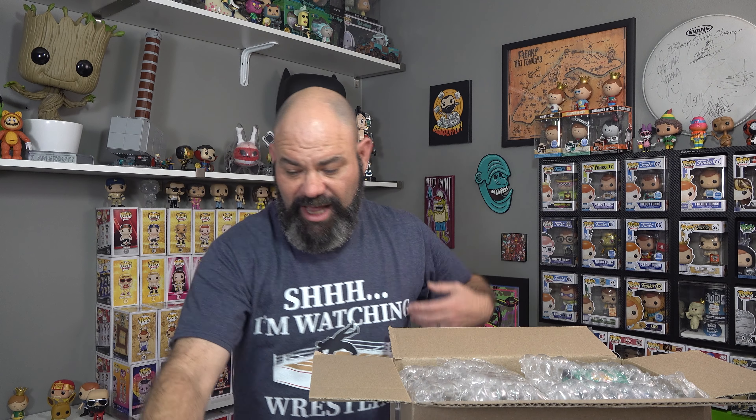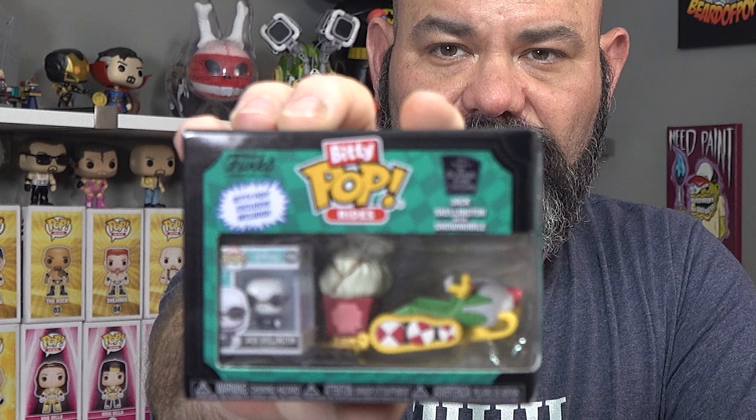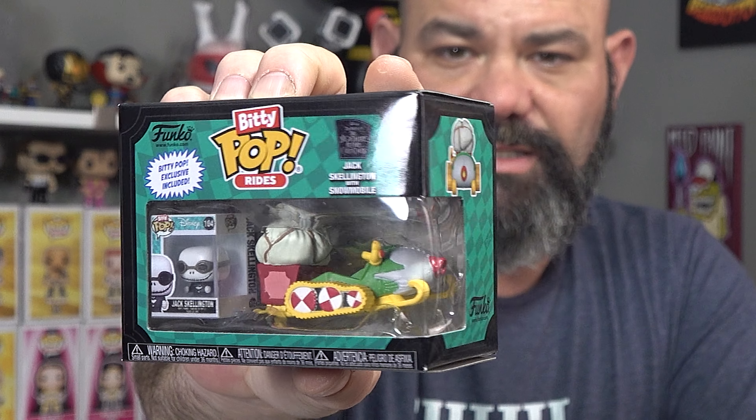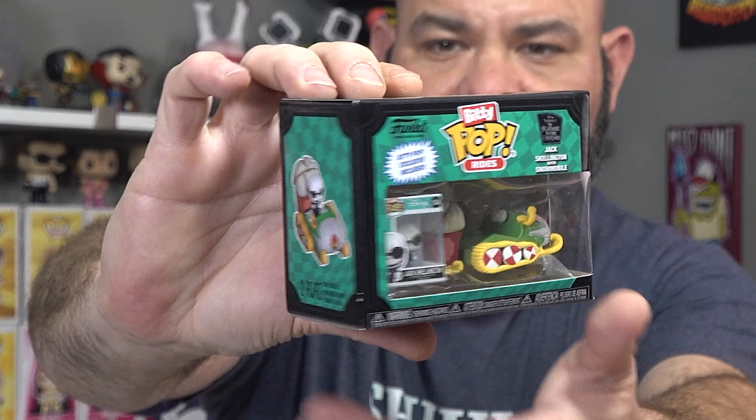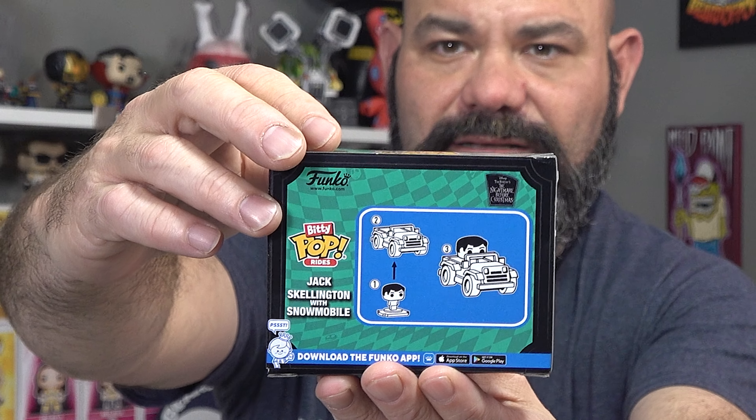I think I'm a little bit addicted to the Bitty Pops now that they're coming out with the little rides. The next one I got is Jack Skellington in the snowmobile - the Bitty Pop Ride. This one has a Jack Skellington with goggles on, riding the snowmobile. The figure actually inserts inside the vehicle.